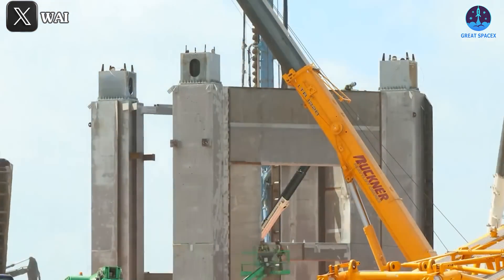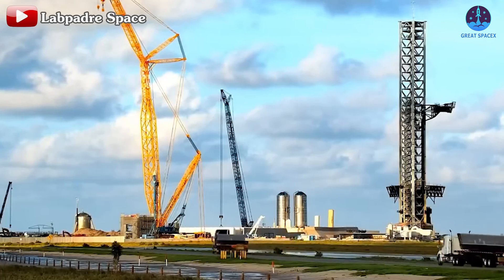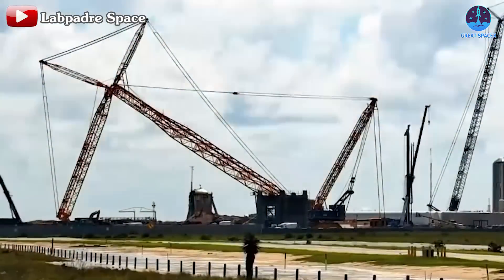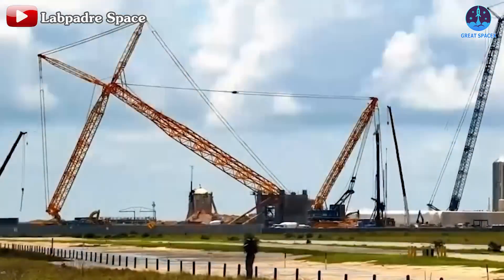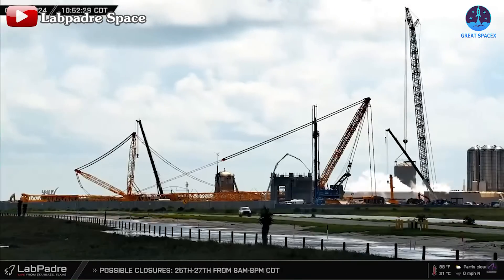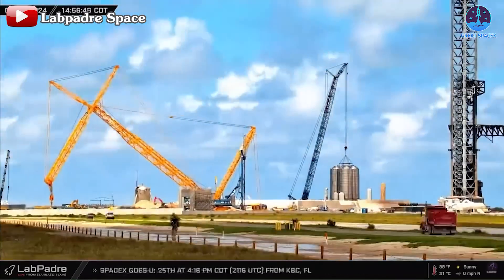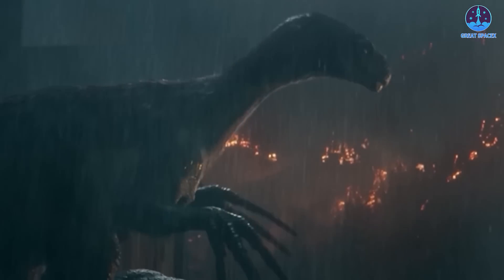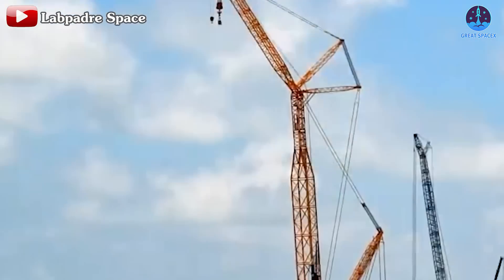Moving over to the OLIT-2, preparations for the second launch tower construction are underway. The crane designated for stacking the launch tower, CC8800-1 or T-REX, has undergone numerous tests. On June 24th, with the assistance of another crane, it underwent a twist test. On the 25th, it was pulled and lifted — an impressive sight with its vibrant orange paint making it even more striking.